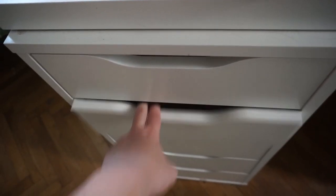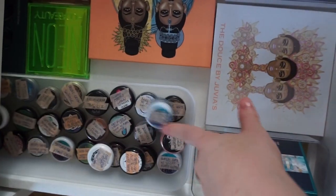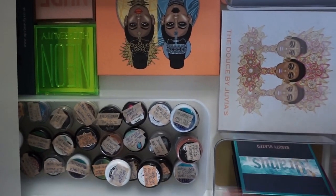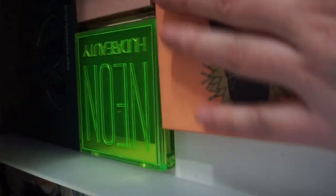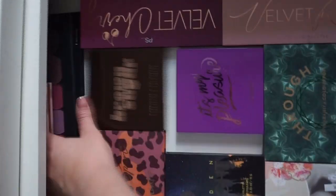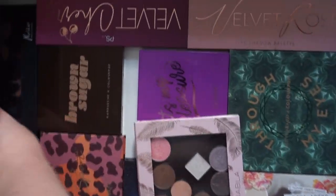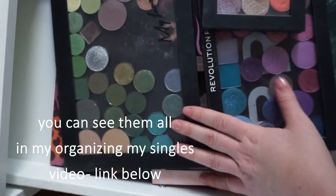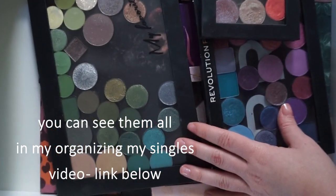Let's get to the interesting part — eyeshadow. I have approximately 40 loose pigments. For palettes, you can see I've got a wide assortment: some Juvia's Place, some nudes, and some quads I made with ColourPop shadows that I'll count as palettes. Another palette drawer — lots of ColourPop — and here you can also see single shadows that I did not bother to count because there are way too many.